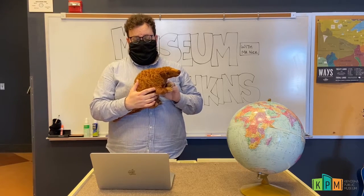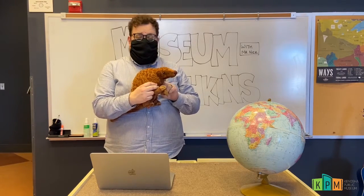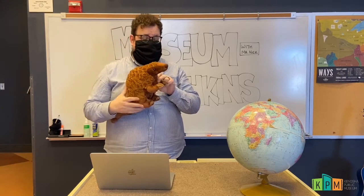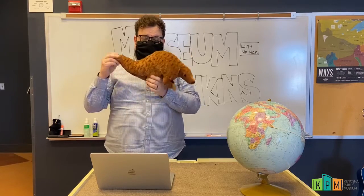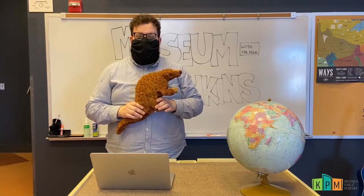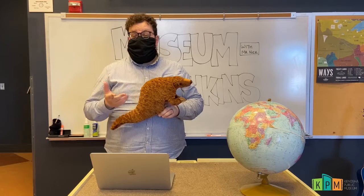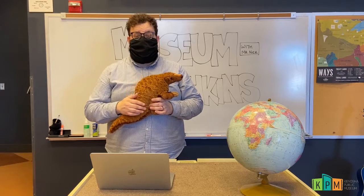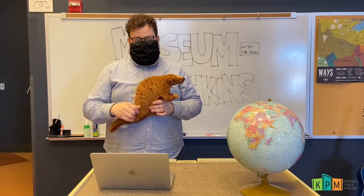Pangolins also use their long claws for digging out burrows to sleep in. The burrows of a pangolin can be up to 12 feet underground. They dig long burrows to hide in throughout the day while they're sleeping, and then at night they come out and go looking for ants and termites to slurp up with that long sticky tongue.